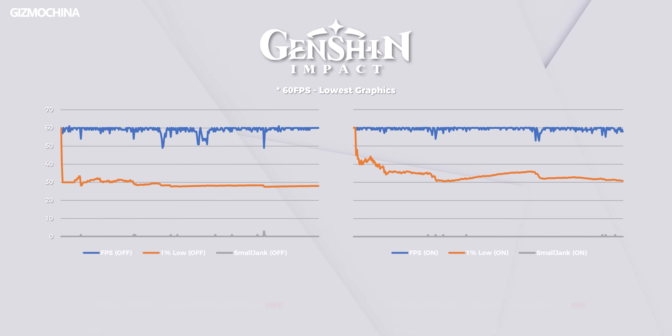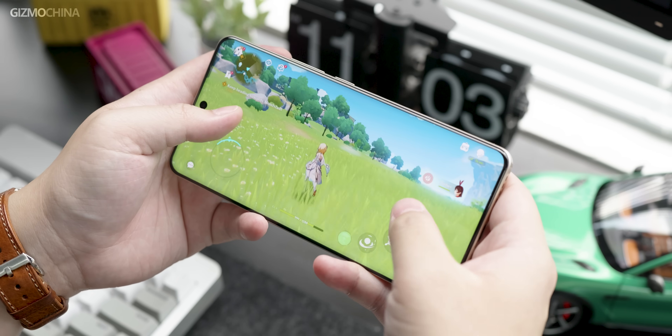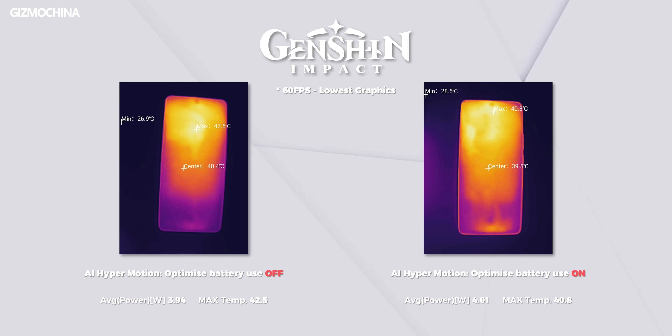Comparing the data before and after enabling this option, the results are obvious. Whether it is average frame rate, stutter count, or 1% low, performance after enabling is significantly better than before. Power consumption does not change much, and the temperature is much lower than when it is not enabled. Because this option does not trigger interpolation, latency will certainly be lower than option 1. If you are playing PvP mobile games, I would recommend enabling this option.